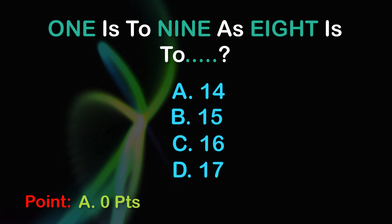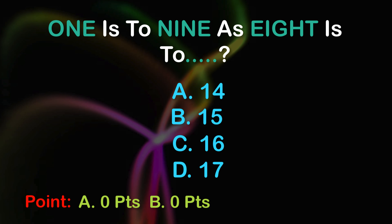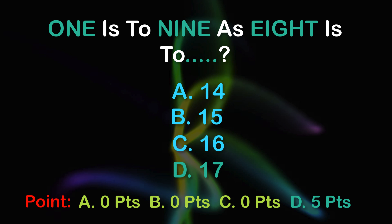9 points. A: 0 points, B: 0 points, C: 0 points, D: 5 points.